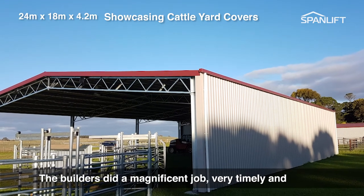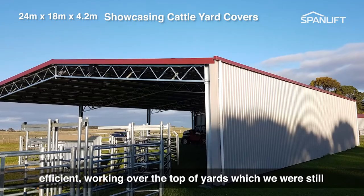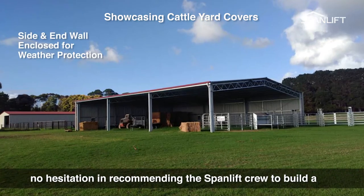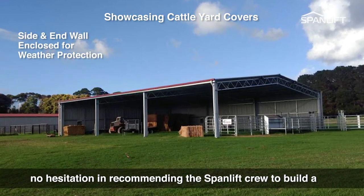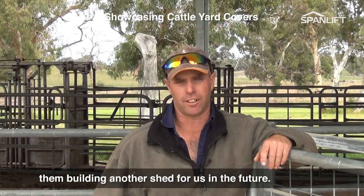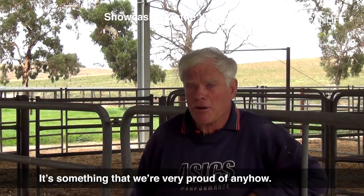The builders did a magnificent job — very timely and efficient, working over the top of yards which we were still using at the time of them building the shed. I'd have no hesitation in recommending the Span Lift crew to build a shed for anyone, and I would definitely have them building another shed for us in the future. It's something that we're very proud of.